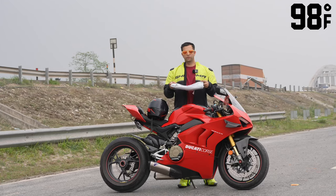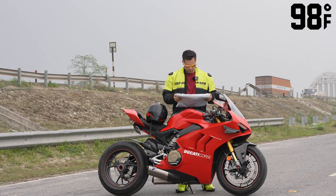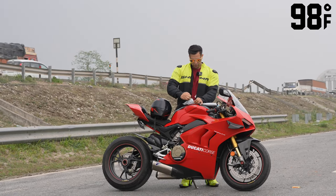So guys, this is the product that has been sent to us from 98 Degree Fahrenheit. Let's open it and show you what it is.